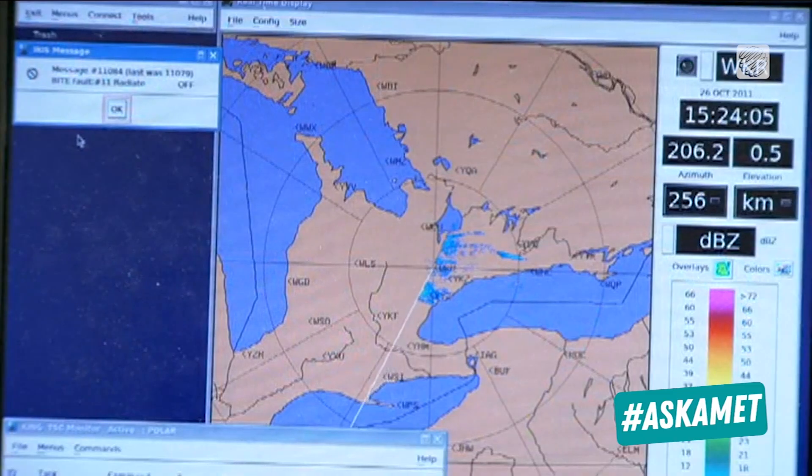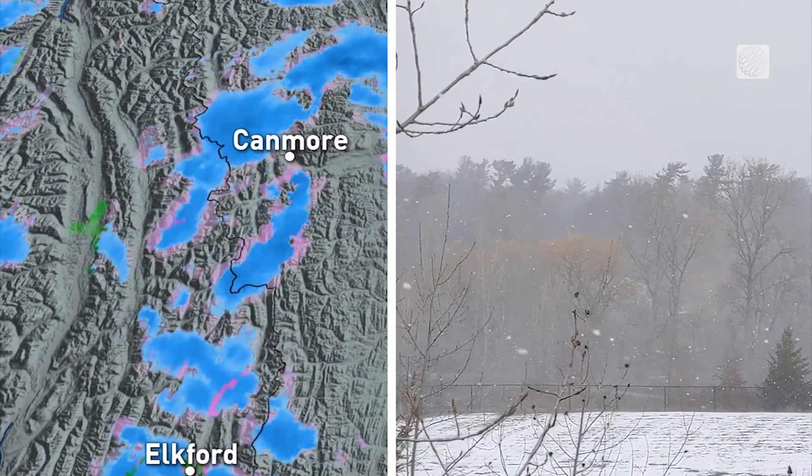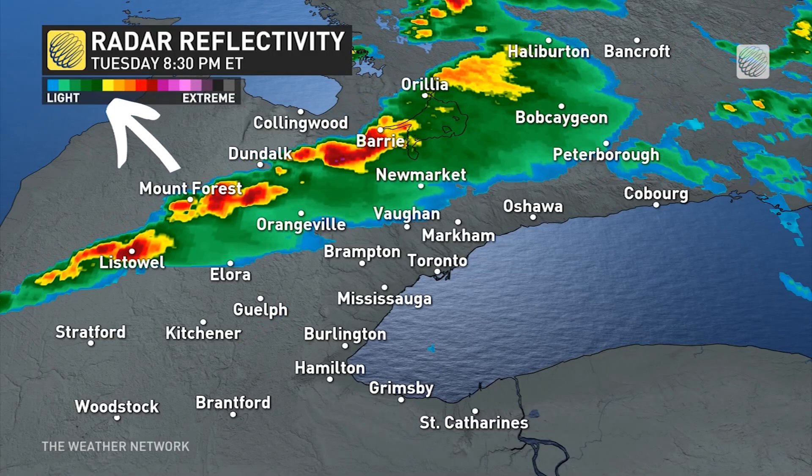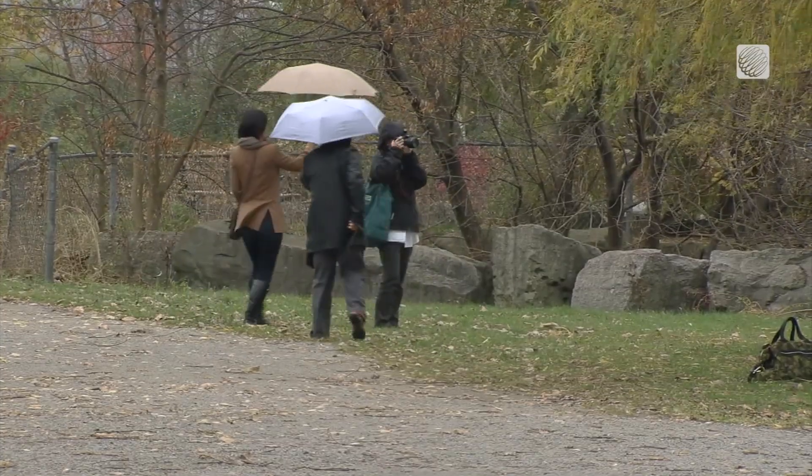These numbers have been assigned a color, and that's what we see on radar. Shades of blue are reserved for snow, while greens, yellows, oranges, and reds represent light to heavy rain. Purple depicts torrential rain or hail.